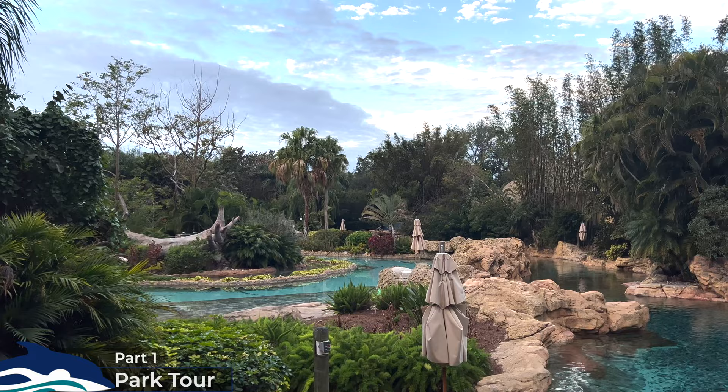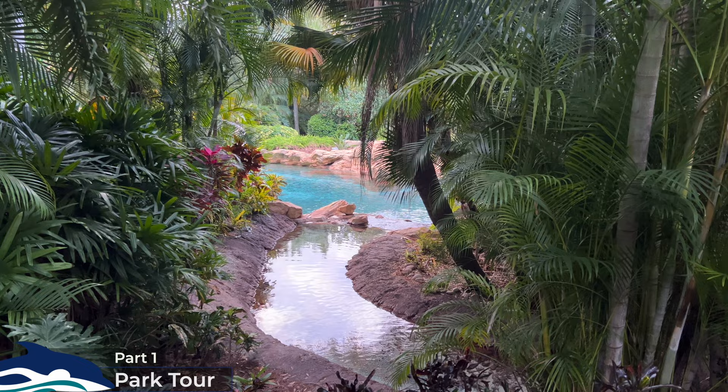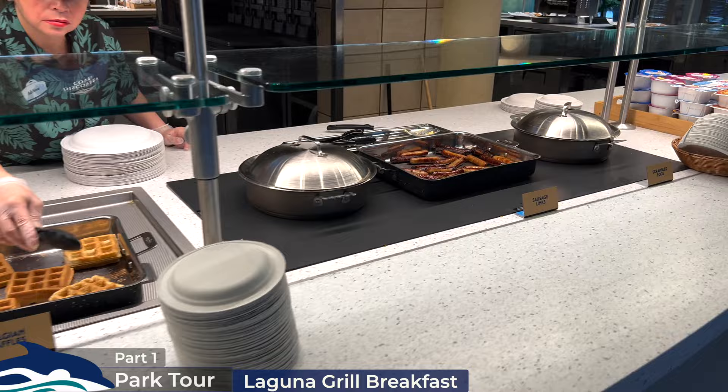You'll head right into a beautifully lush palm-lined meandering path over streams and bridges under a thatched walkway, taking you to another picturesque view of the river. Team members will direct you over to the Laguna Grill for your complimentary breakfast buffet, which is served from 7am until 10:30am. On the day of my visit they were serving muffins, fresh fruit, assorted pastries, French toast, scrambled eggs, waffles, sausage links, bagels, as well as soft drinks, orange juice and coffee.